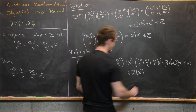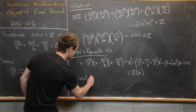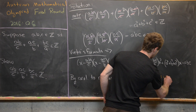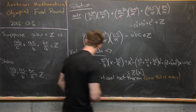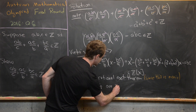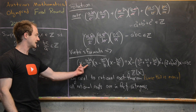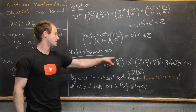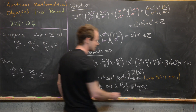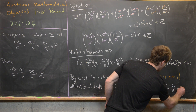Since this is a monic polynomial with integer coefficients, by the corollary to the rational root theorem, all rational roots are in fact integers. We have that AB/C, AC/B, and BC/A are all rational roots of this polynomial. Therefore, by this corollary, they are all integers. That completes our solution.